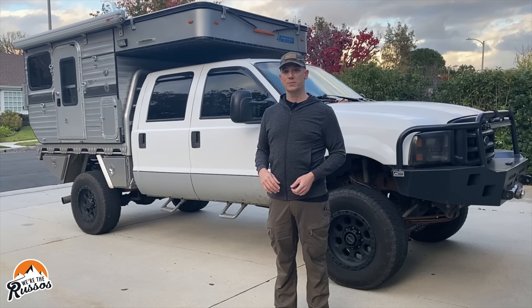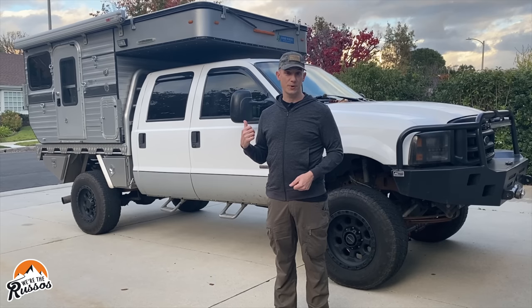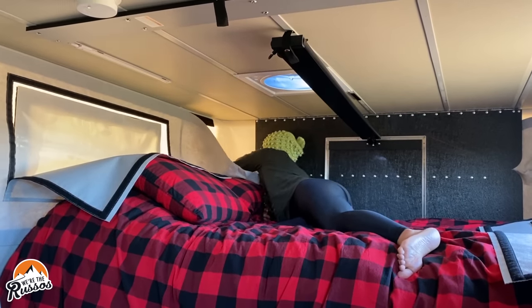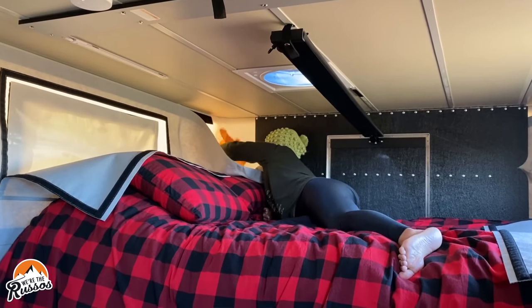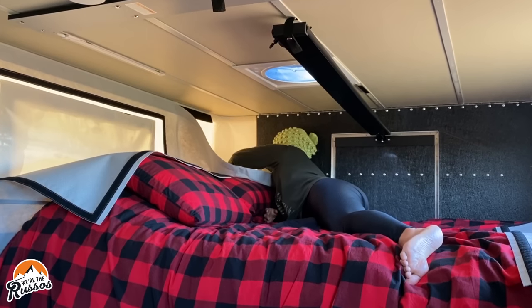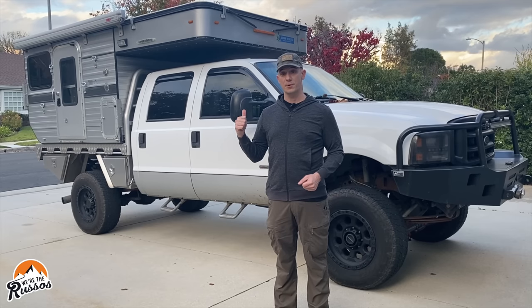If you're camping somewhere with a lot of humidity or in very cold wet weather, you can get condensation inside the camper. This is annoying — I wouldn't call it a big problem — but every morning we'd wake up and take a towel and wipe it down before bringing the top down so we didn't get any mold or anything like that.